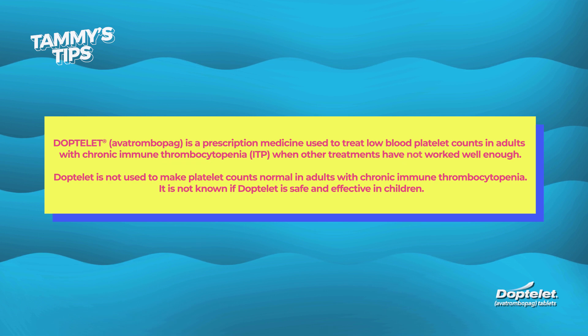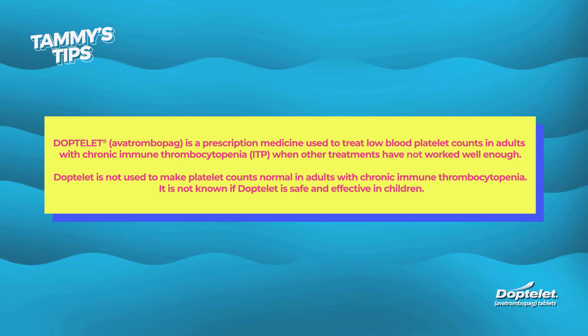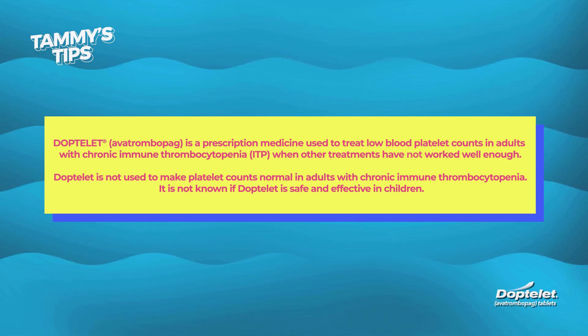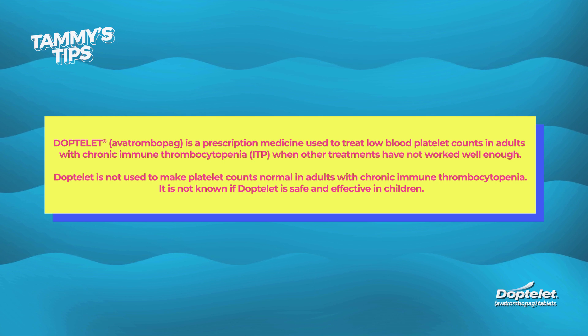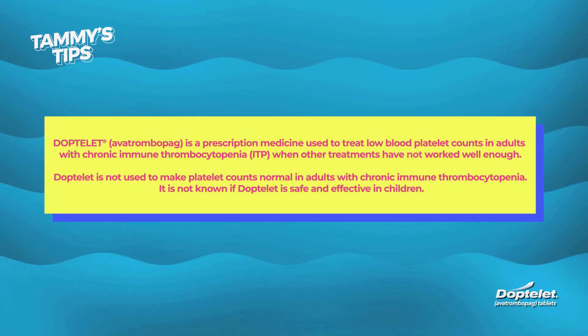Doptelet is a prescription medicine used to treat low blood platelet counts in adults with chronic immune thrombocytopenia, ITP, when other treatments have not worked well enough. Doptelet is not used to make platelet counts normal in adults with chronic ITP. It is not known if Doptelet is safe and effective in children.